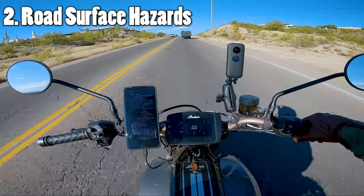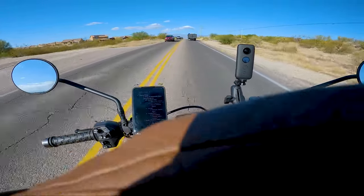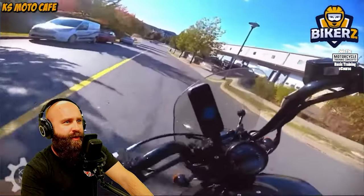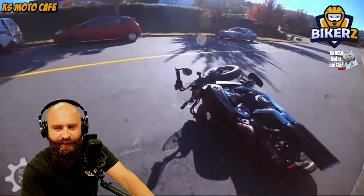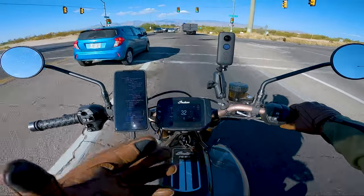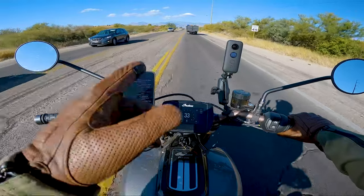The next thing to watch out for is road surface hazards. I'm going to keep a space cushion here — this guy's going a little slow up the hill — so I'll roll on the throttle and maintain a decent space cushion. Also, stuff is flying out of the bed of his truck and I don't want to get hit by any of that. Road surface hazards include potholes, gravel, fresh paint, fresh tar, fresh anything — snow is a road surface hazard too. We have a lot of these patch jobs on potholes coming up.